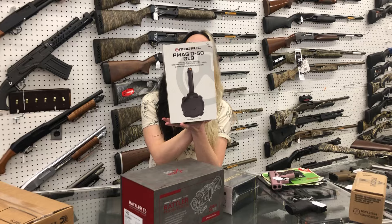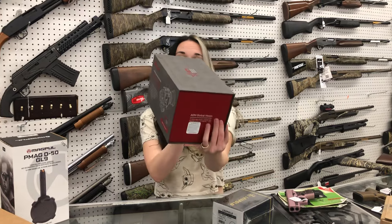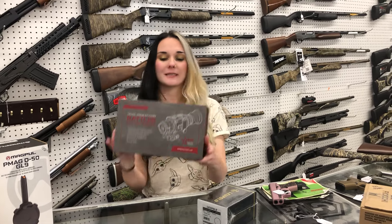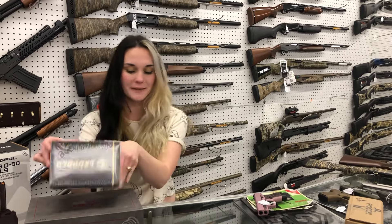Glock 9mm handgun 50-round drums are back in stock — they're gonna be $1.15. AGM Rattler, this is going to be the TS 25-256, she's gonna be $1,010. Leopold Freedom RDS with the mount — she's gonna be $360.